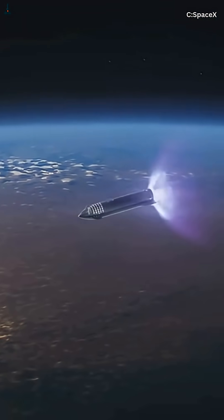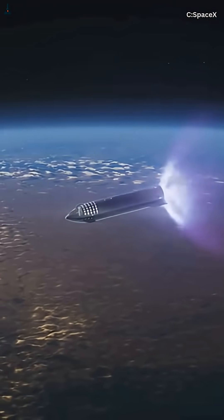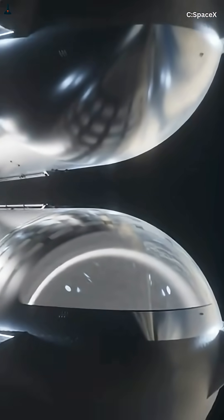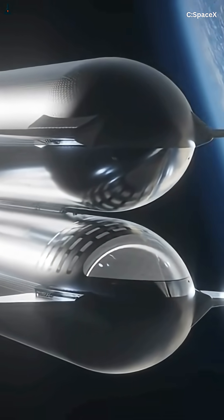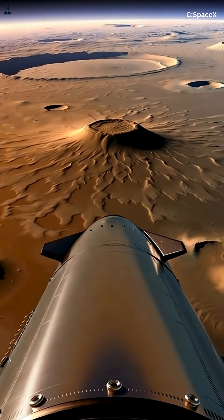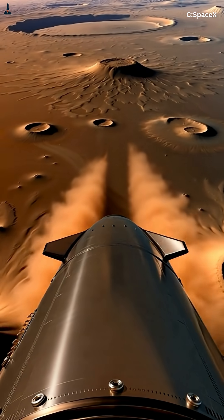Once the transfer burn is done, Starship coasts for the next several months. The engines stay off almost the entire way. Gravity from the sun shapes the path — the curve isn't a steering choice, it's the natural orbit created by that initial burn. And if SpaceX times it right, Mars arrives at the intercept point at the exact same moment Starship does. That's why launch windows open roughly every 26 months, when Earth and Mars reach the right geometry to make this orbital handshake possible.